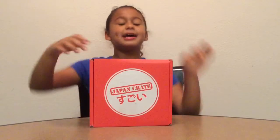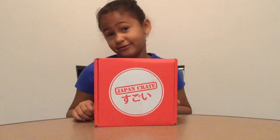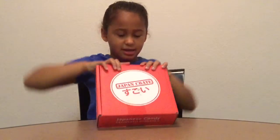Hey guys, it's Mina here, and today we have a Japan Greet! This is the April Japan Greet. You can get your own Japan Greet at JapanCreet.com.